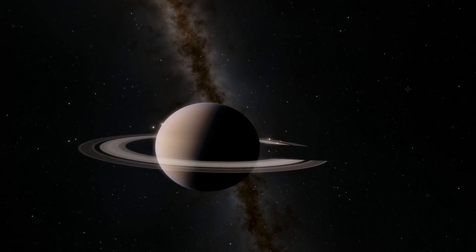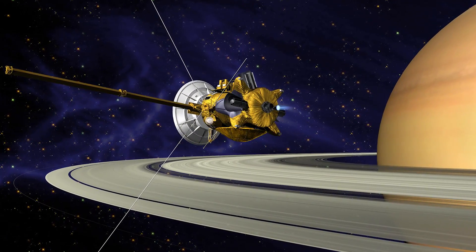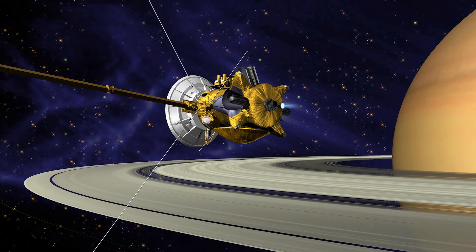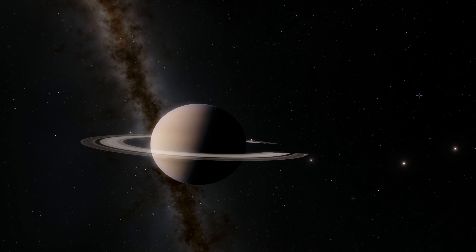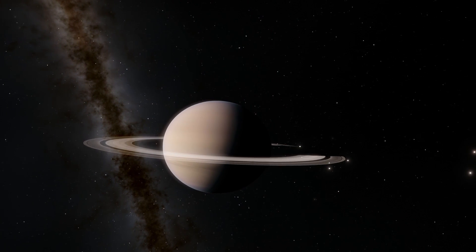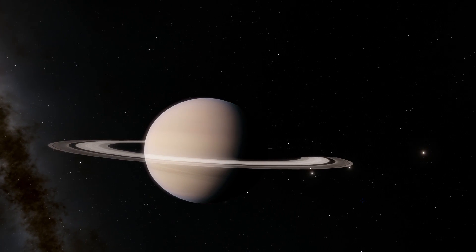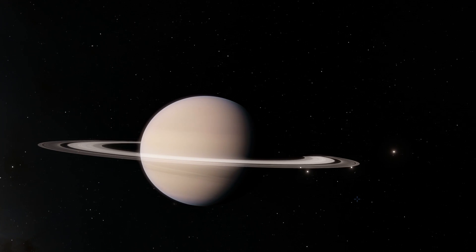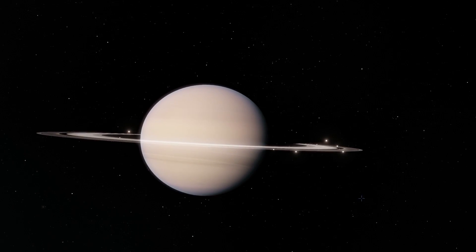This probe is called Cassini and it actually spent most of its lifetime flying around Saturn's system and snapping some really incredible shots. I'm going to try to show you some of the best ones. Most of these photos came from NASA and I found them on a website called space.com that often publishes images from NASA directly. All of the credit goes to both NASA and space.com.